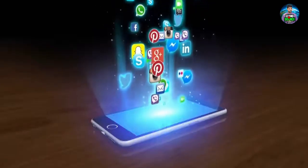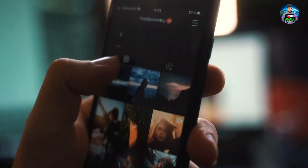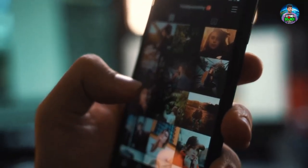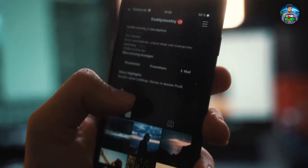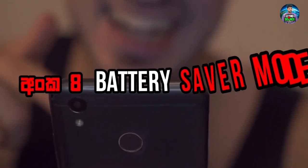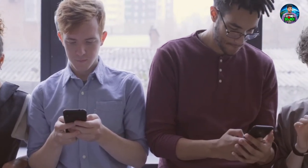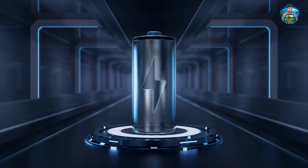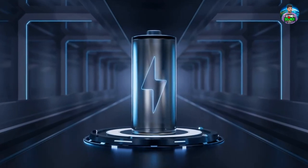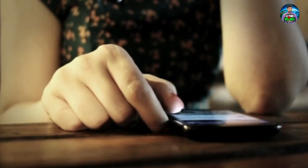If you have apps on the phone, you can use the apps. You can use the battery saver mode. There is a battery saver mode. If you use this, you can use the device. You can use the settings to adjust the power. You can use the battery. If you use the phone, you can customize the phone.